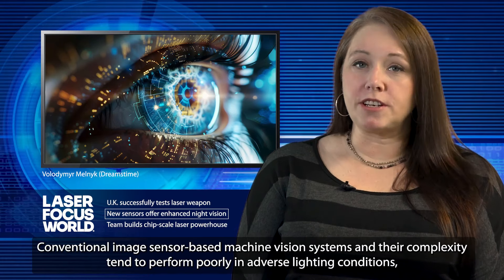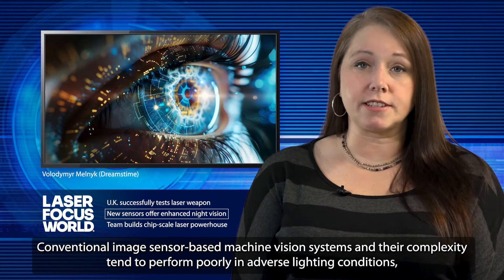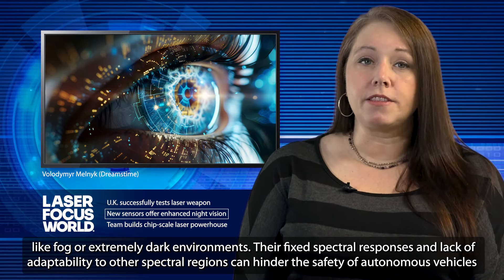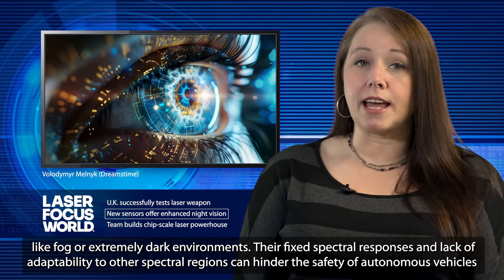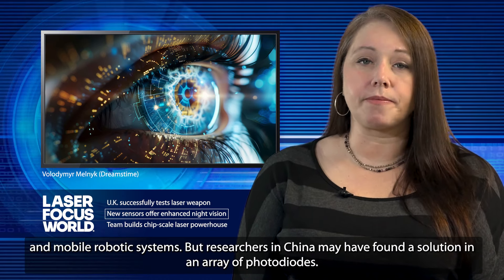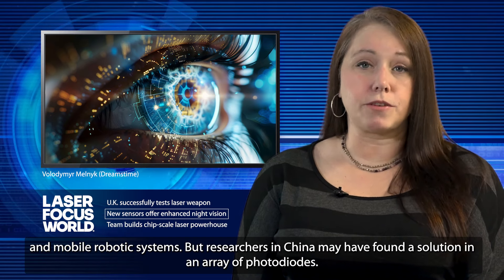Conventional image-sensor-based machine vision systems and their complexity tend to perform poorly in adverse lighting conditions like fog or extremely dark environments. Their fixed spectral responses and lack of adaptability to other spectral regions can hinder the safety of autonomous vehicles and mobile robotic systems, but researchers in China may have found a solution in an array of photodiodes.